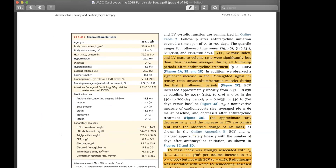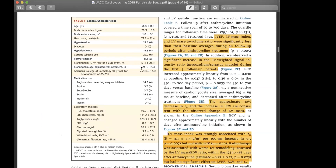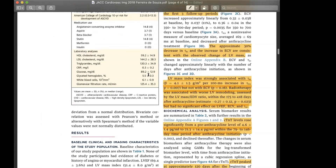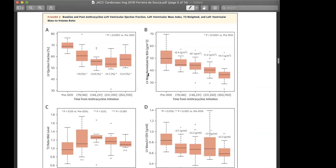Looking at baseline characteristics: patients averaged 51-52 years of age, with a Framingham risk score of approximately 5, indicating low risk. Framingham age-adjusted risk was 3 percent. Interestingly, about 15 percent were on both ACE inhibitors and statins.